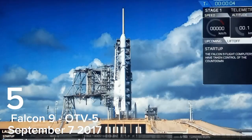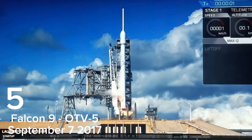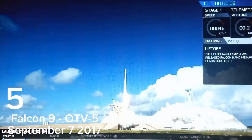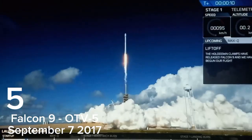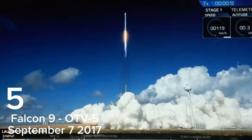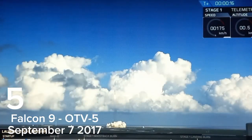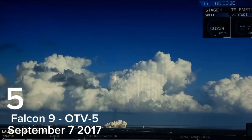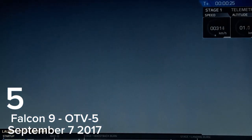6, 5, 4, 3, 2, 1. Stage one propulsion is nominal.